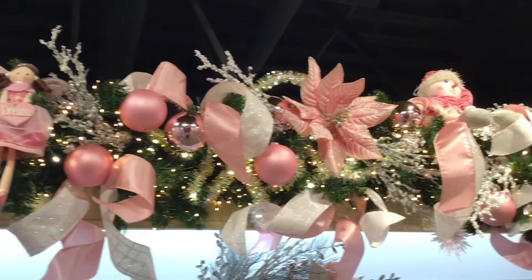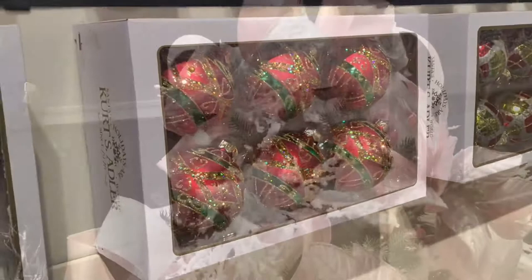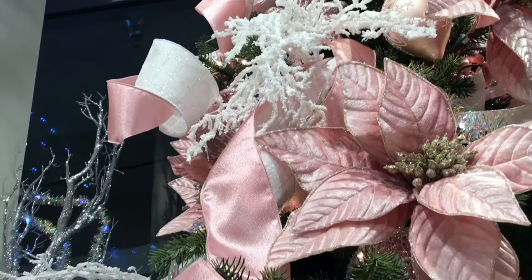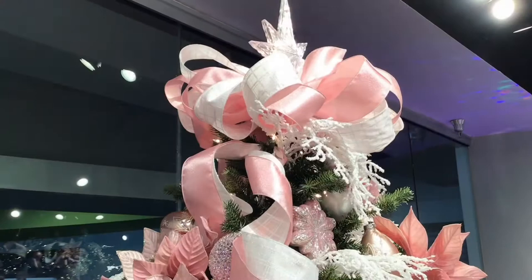Beautiful pink bulbs in shiny and matte finishes make a great filler. You can view our extensive collection of boxed glass at kurtadler.com. For added sophistication, embellish trees, wreaths, and garlands with floral picks like these white glitter twig sprays and velvet poinsettias.